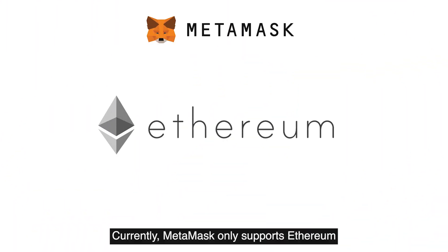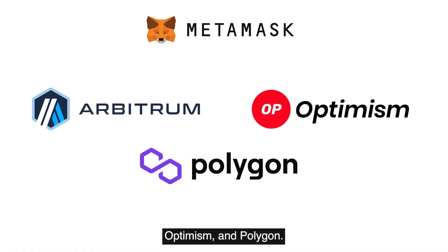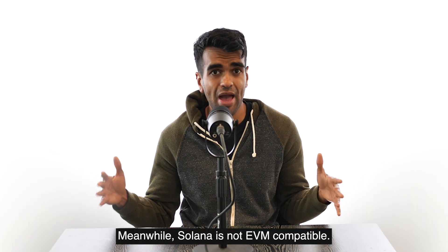Currently, MetaMask only supports Ethereum and EVM compatible chains like Arbitrum, Optimism, and Polygon. Meanwhile, Solana is not EVM compatible.